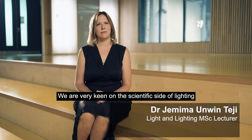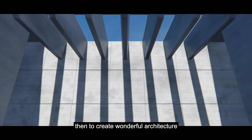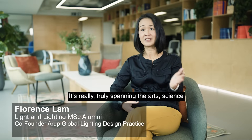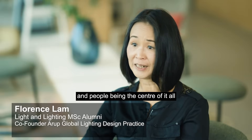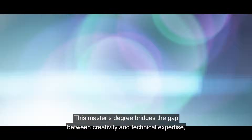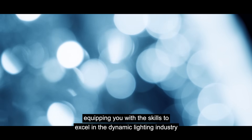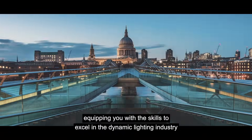We are very keen on the scientific side of lighting, and that will give you the knowledge to create wonderful architecture. It's really truly spanning the arts, science, and the people being the centre of it all. This master's degree bridges the gap between creativity and technical expertise, equipping you with the skills to excel in the dynamic lighting industry.